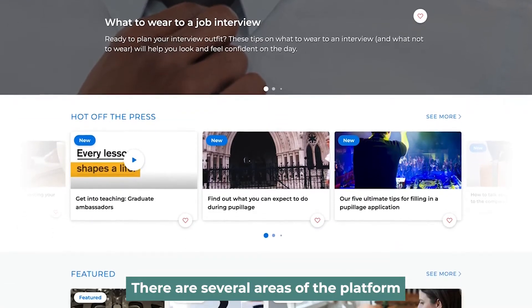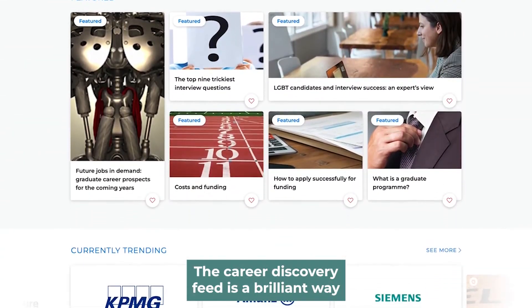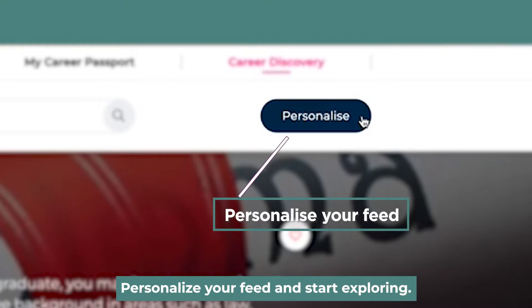There are several areas of the platform that you should know about. The career discovery feed is a brilliant way to find careers information and advice relevant to you. Personalise your feed and start exploring.